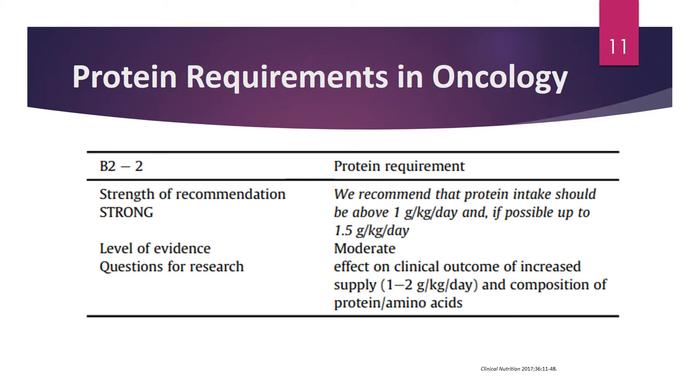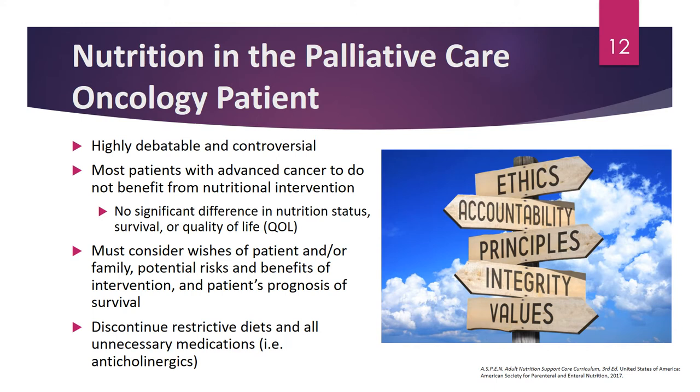In regards to protein requirements, ESPEN guidelines recommend that protein intake should be at least 1 gram per kilogram per day, up to 1.5 grams per kilogram per day. This can be higher — up to 2 grams per kilogram per day — if the patient is in the ICU. You may go up to higher amounts depending on the degree of muscle wasting or cachexia. Future research will examine clinical outcomes of increased protein supply and the composition of proteins and amino acids provided to cancer patients.